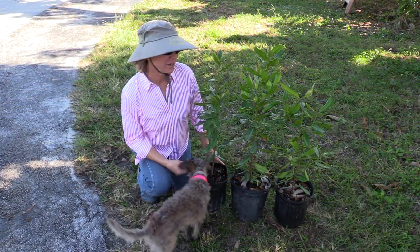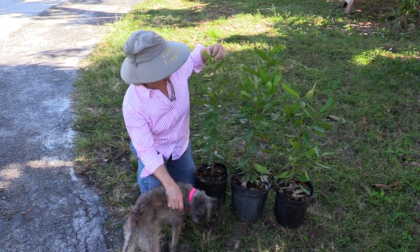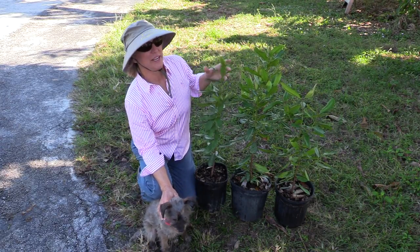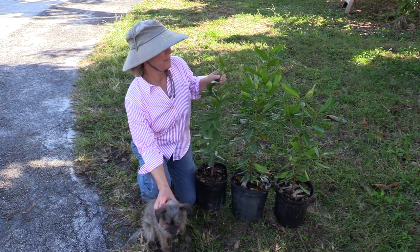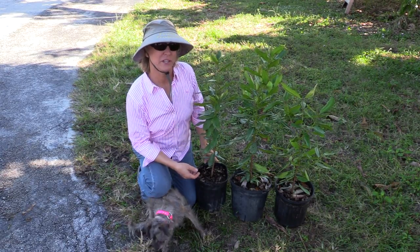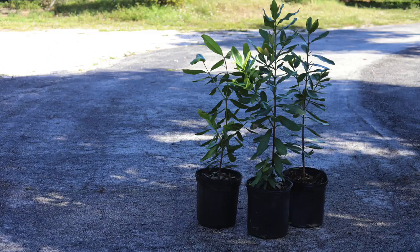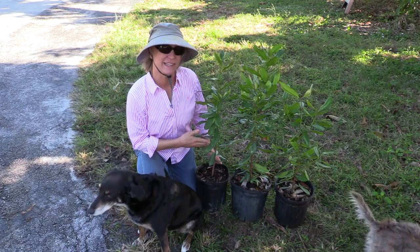We like bay rum so much that we try to keep it in stock. Here are some three-gallon plants — they're a lot smaller than the plants we just looked at, but they grow. In fact, they grow rather quickly for us. They seem to have a reputation for growing slowly, but here they've gotten established and just thrived on their own. So bay rum is definitely something to consider for your yard — not only does it look pretty, but it has a lot of uses also.